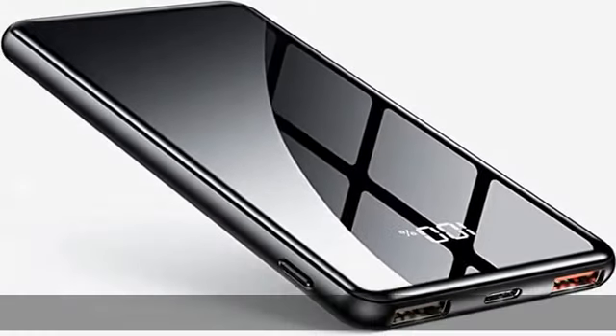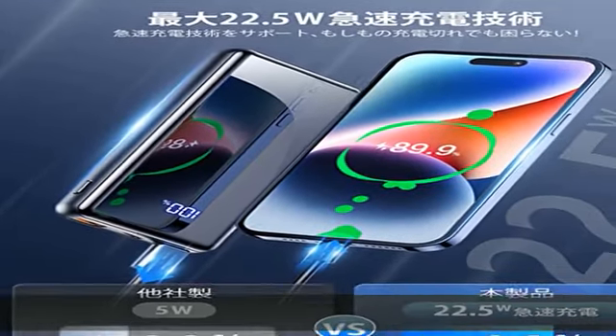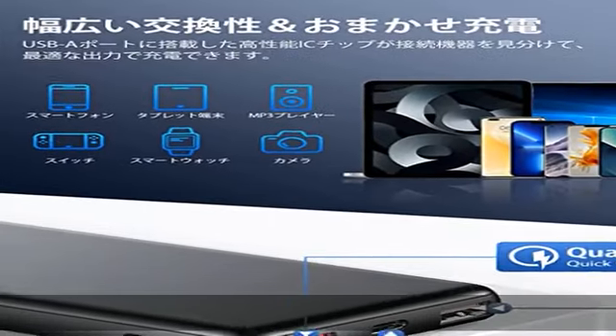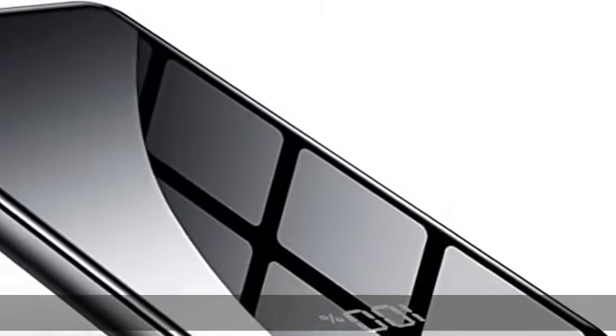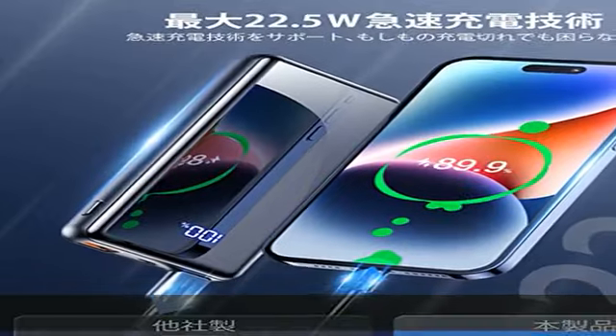This high-capacity mobile battery is recommended for those who are concerned about losing battery on their device, or for those who frequently use video and app games while on the move. It is approximately 0.6 inch thick and fits perfectly in your pocket, making it perfect for short trips as well as for emergency power during events such as typhoons and earthquakes.